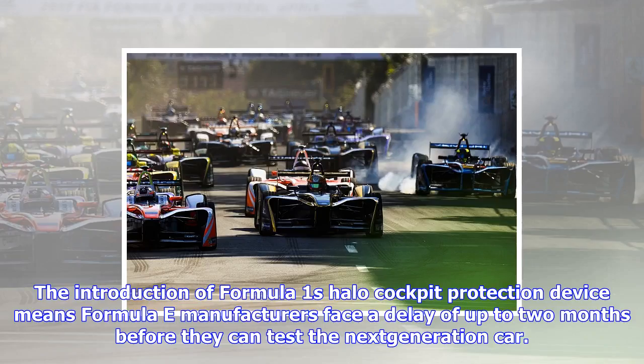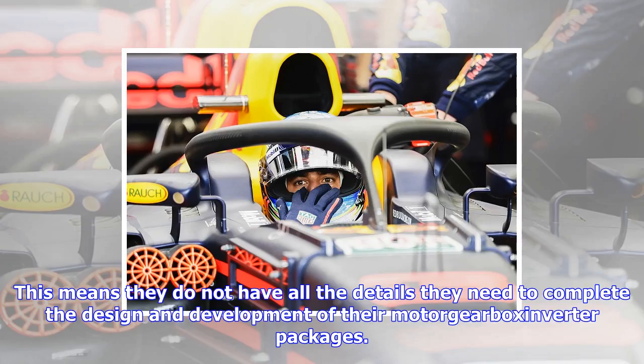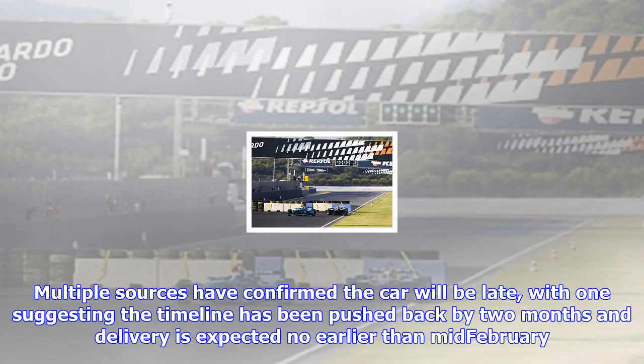The introduction of Formula One's Halo cockpit protection device means Formula E manufacturers face a delay of up to two months before they can test the next generation car. Powertrain manufacturers had expected to receive the Spark-built 2018-19 car at the start of January, but Autosport understands they are still waiting for the Halo design to be finalized. This means they do not have all the details they need to complete the design and development of their motor, gearbox, and inverter packages.